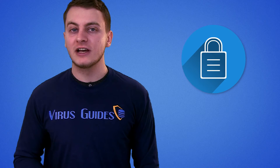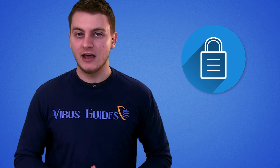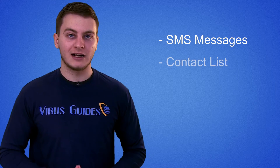According to BleepingComputer.com, Charger ransomware would lock the victim's device and then threaten to sell all personal and bank info on the black market if the ransom is not paid. It's mostly a false threat though, because Charger seems to only get SMS messages and the contact list.